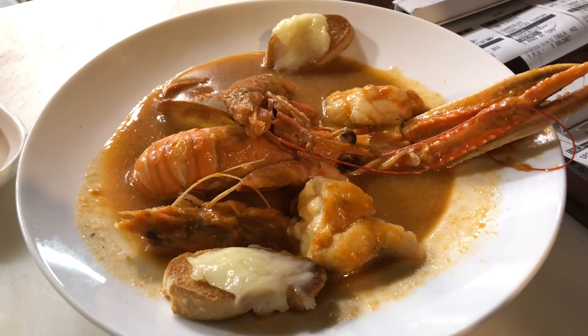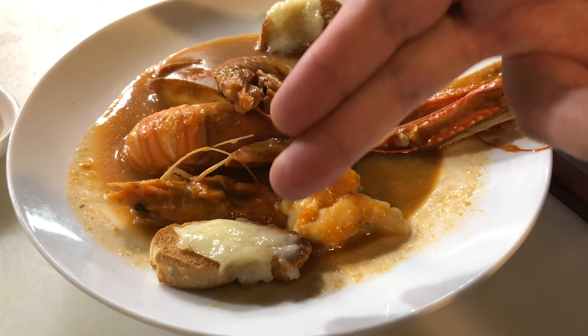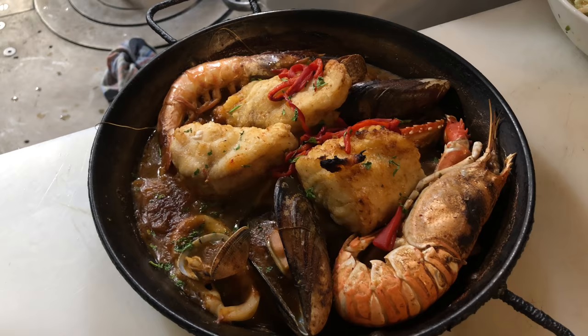We also have the very famous bouillabaisse. The bouillabaisse is very famous — bouillabaisse soup with lobster, prawns, monkfish, and bread with aioli, which is a sauce with garlic. Lobster, yes, and fish, mussels with sauce.